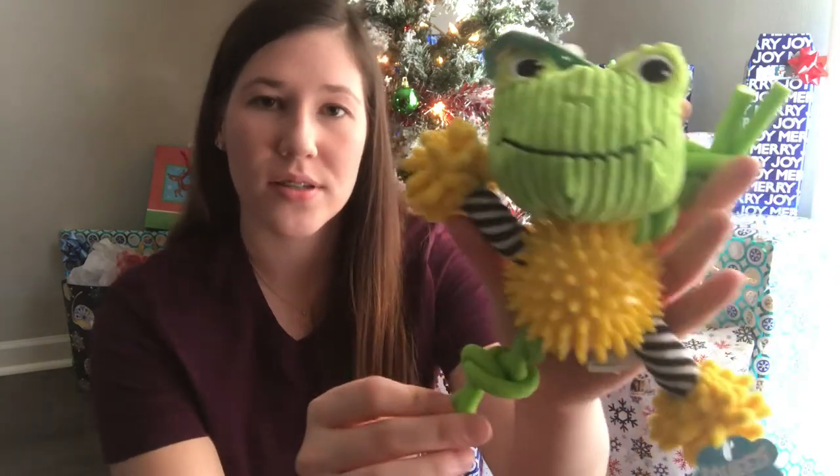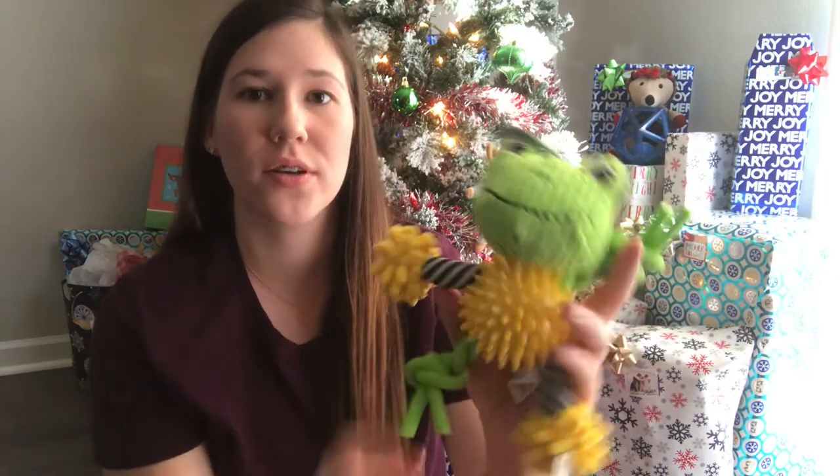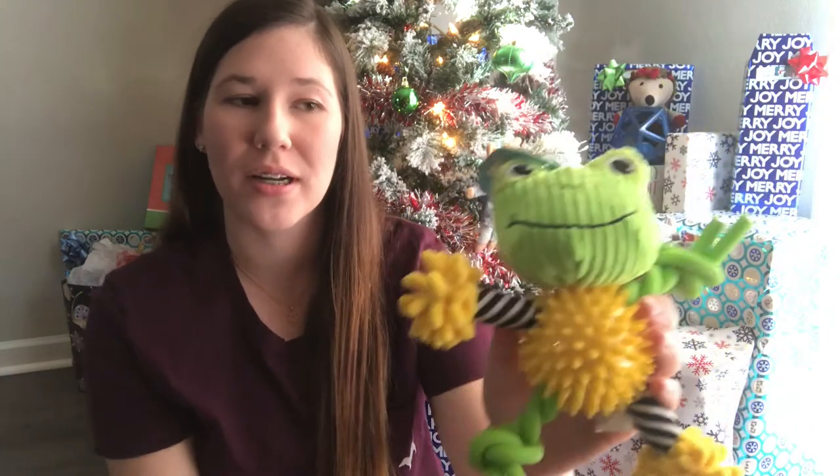Last but not least is Cooper's stocking. We get him stuff every year. For Grace, I'll put in more of those toy balls with bells in them and some little Christmas teddy bear decorations, all in pink. For Cooper, I got him this little sensory play toy with all sorts of different materials on it because he loves chewing on different things and chewing the tails off his stuffed animals. It also has a squeaker in the head.